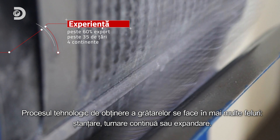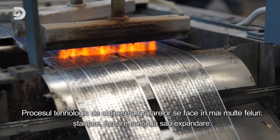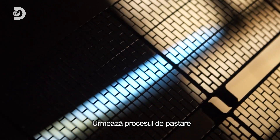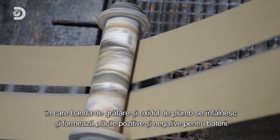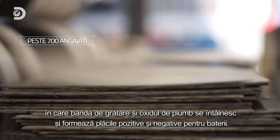The technological process to make grid strips comes in a number of ways: punching, continuous casting, or expanding. This is followed by the pasting process, when grid strips meet lead oxide and form the positive and negative plates for the batteries.